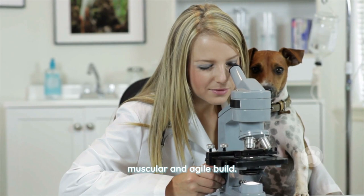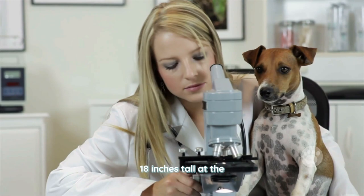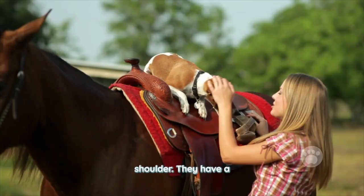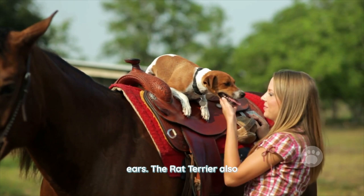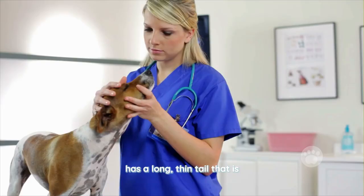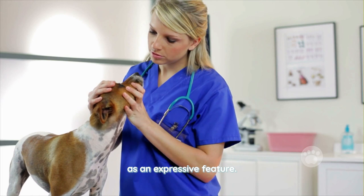The Rat Terrier is a small to medium-sized dog characterized by its muscular and agile build. These dogs typically weigh between 10 and 25 pounds and stand between 10 and 18 inches tall at the shoulder. They have a short, smooth coat that can come in a variety of colors, and a distinctive long, narrow head with pointed ears.